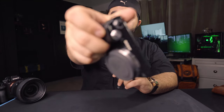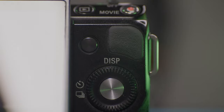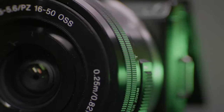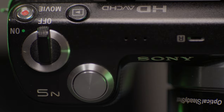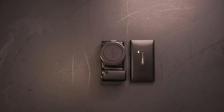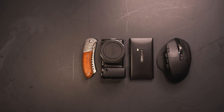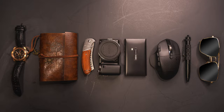Everyone, today we're going to talk about the camera that started it all for me — the NEX-5N from Sony. This camera is so small that it's smaller than a cell phone, smaller than a notebook, smaller than a mouse, smaller than my pocket knife. It's so small, so tiny, so light.